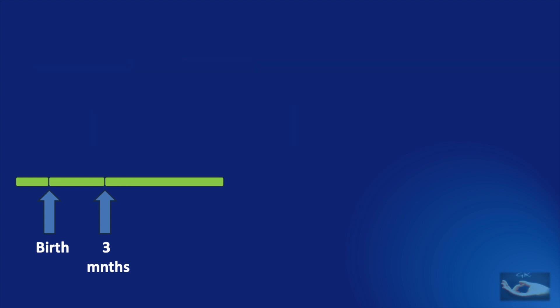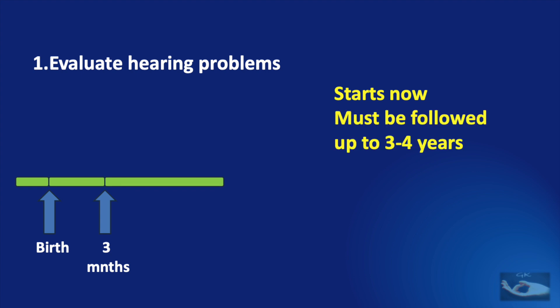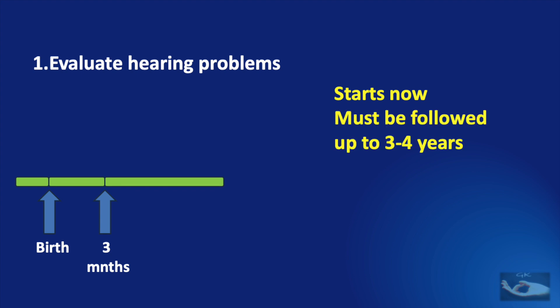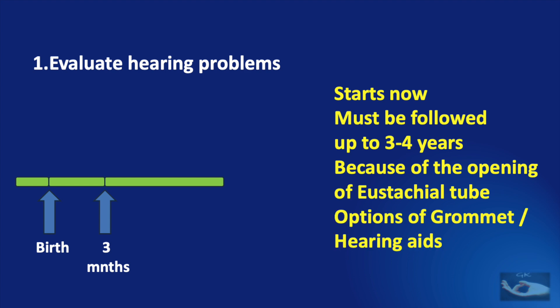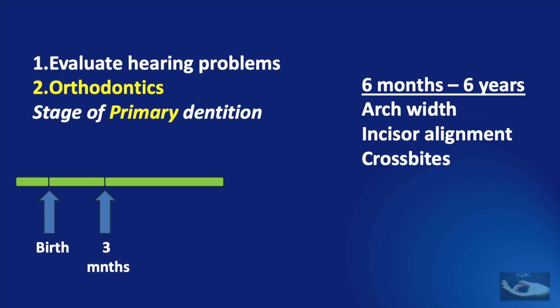After the formal cleft lip repair is done, we need to follow up with two important steps. The first is evaluation of hearing problems, which starts at this particular age and must be followed up for 3 to 4 years at least. These hearing problems occur because the muscles that open the eustachian tube at the pharyngeal end are also inserted in the palate. Because of the cleft in the palate, these muscles are not very effective, leading to infection entering the middle ear — known as chronic otitis media — and resulting in hearing problems. The options for management are either insertion of a grommet, which helps drain any collection in the middle ear, or the use of hearing aids.